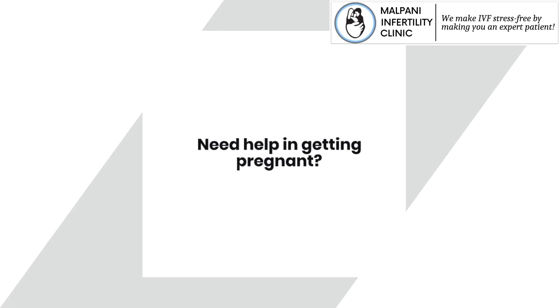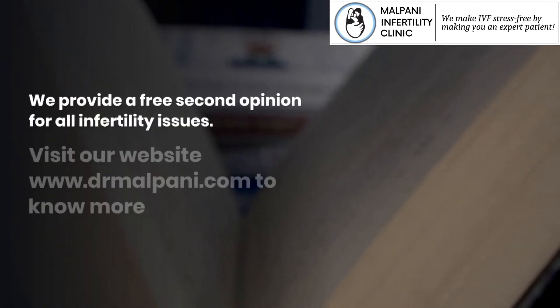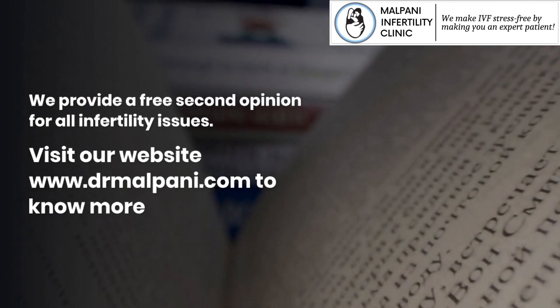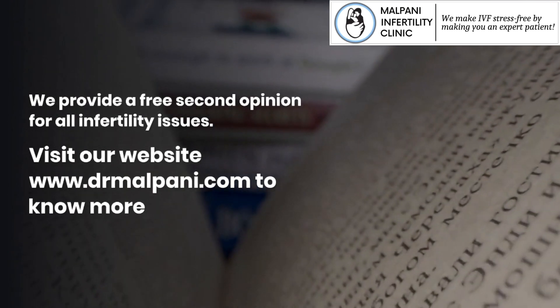Need help in getting pregnant? We provide a free second opinion for all infertility issues. Visit our website www.drmalpani.com to know more.